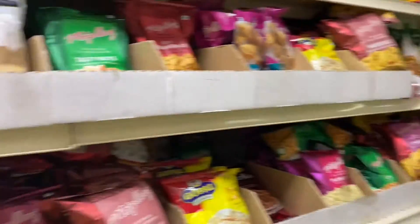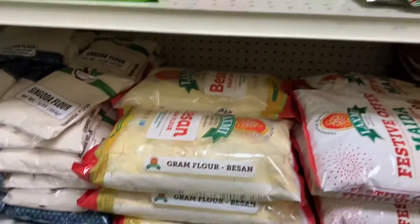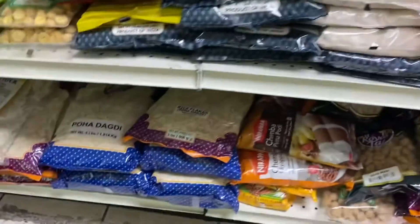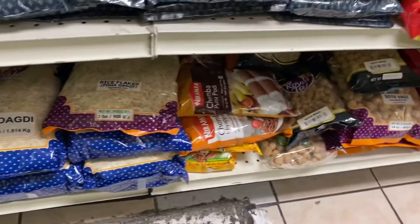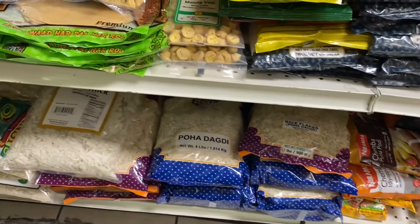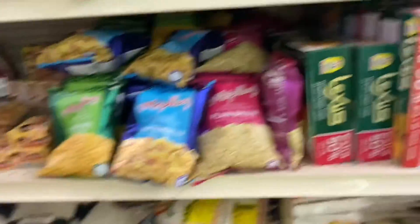These are all snack items here. We can also take poha. We are searching for muri — puffed rice — which is a staple Bengali snack.